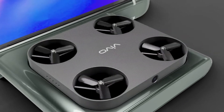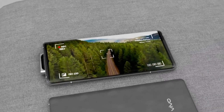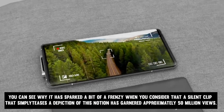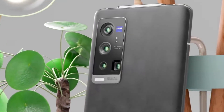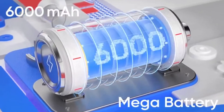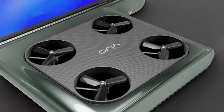Number 5: Phone with a Drone Camera. There is exploring the possibility of providing a smartphone that is also equipped with a drone camera. You would have access to your phone, and when you pressed a button on it, the phone would eject a tray from which a miniature camera would launch into the air. Either the drone will follow you around and capture all that it sees, or it will spin around in front of you and take photographs of everyone including you. You can see why it has sparked a bit of a frenzy — a silent clip that simply teases a depiction of this notion has garnered approximately 50 million views. At the moment, all that is required to take a photo is to extend your arm and push a button, but using a drone introduces almost 50 additional factors into the equation. You would need to take into account a second battery that has to be recharged regularly, propellers that get stuck in the wind, get it entangled in a tree, and other potential complications.